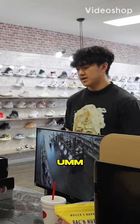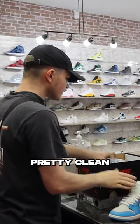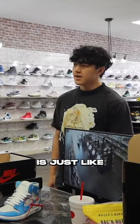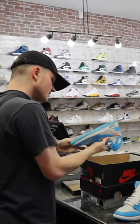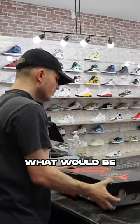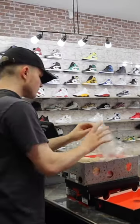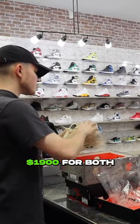How much did you want for this one? A thousand. It's definitely a good shoe, pretty clean, but that seven and a half is like kind of a weird size. Nine hundred. Okay, let me check those out. What will be your best price for both? Nineteen hundred for both.